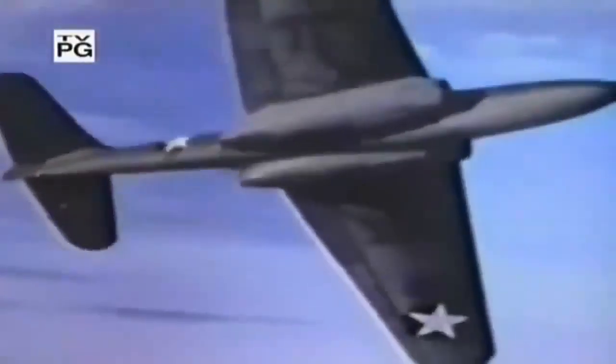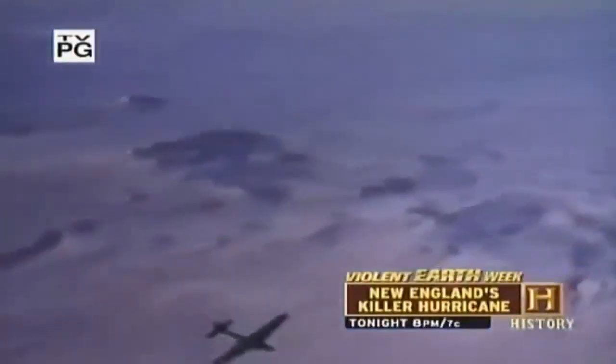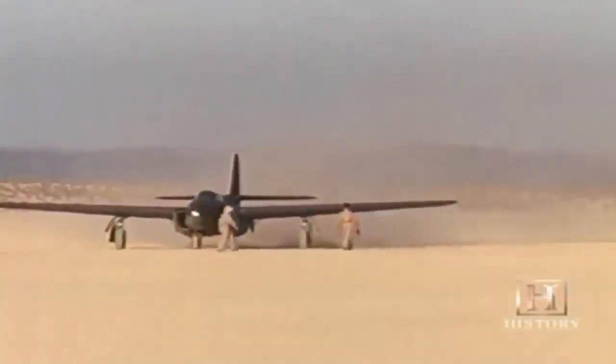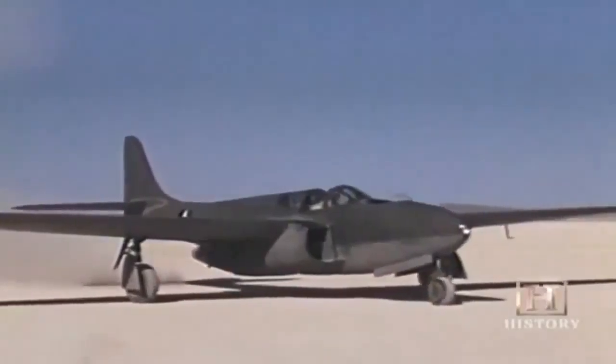As testing of the very first U.S. jet continued at Muroc Dry Lake, it became evident the P-59 was too slow to be the airplane the military was hoping for. It was basically a piston-engine propeller fighter without the piston engine and propeller, and with two jet engines buried in the wing roots. It had very little combat potential, but it was a tremendous learning tool.